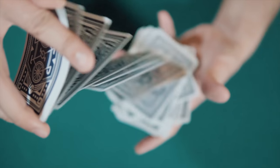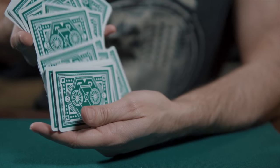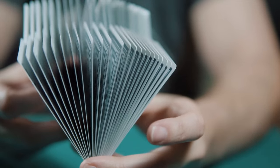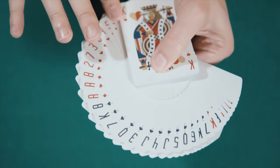The cards are printed on thin crush stock by the United States Playing Card Company, and as you can imagine, this means they handle great. They are modern cut — faros and fans are easy and flourishing looks great. The cards are great for gameplay and magic, due in part to the easily recognizable faces and the high readability of the indices.